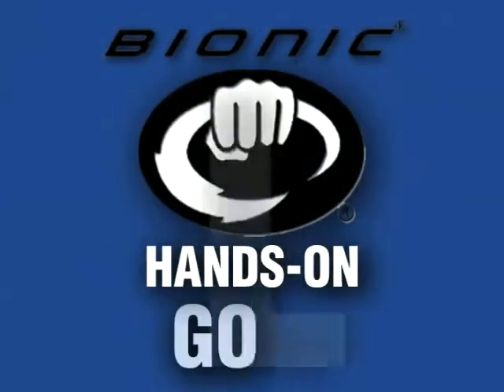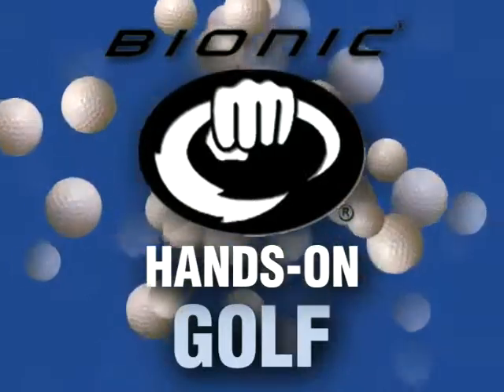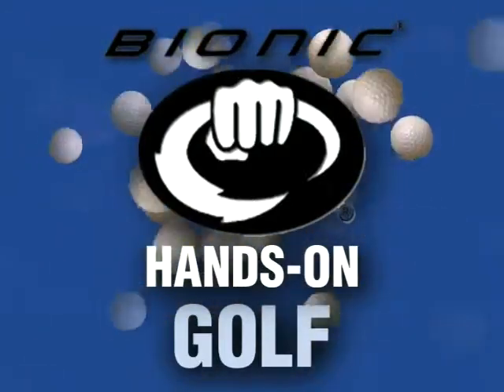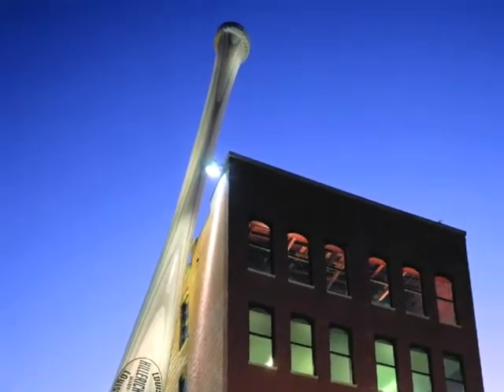Bionic Gloves presents the Hands-On Golf Podcast, bringing anatomy and hand function to the forefront of glove design to improve comfort, fit, and performance. Bionic is a division of Hillrick and Bradsby Company, makers of Louisville Slugger Bats and Ball Gloves.